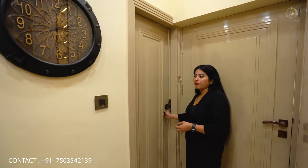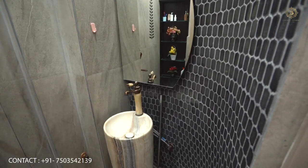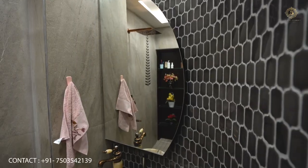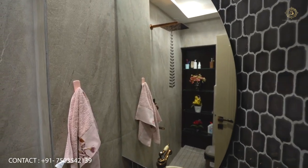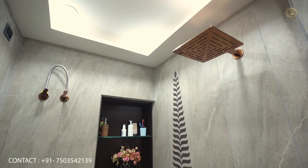There is an attached washroom in the guest bedroom. There is a lot of work done in the washroom area. We have made a mosaic and put a touchscreen mirror on the front.